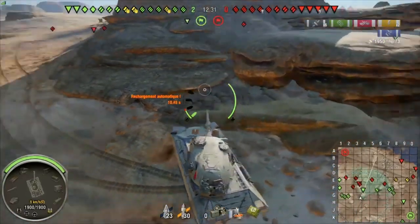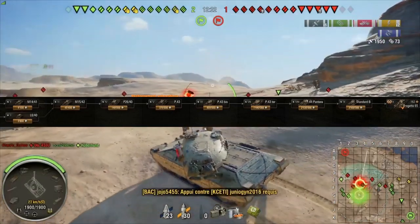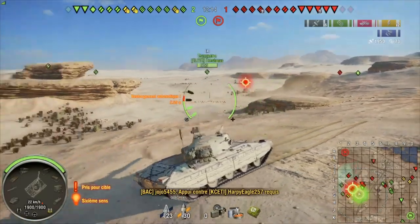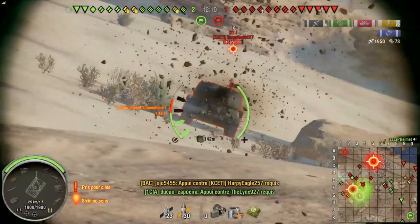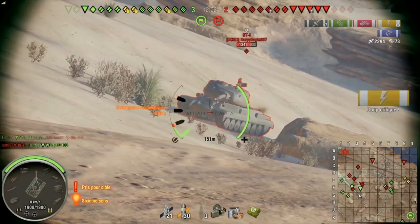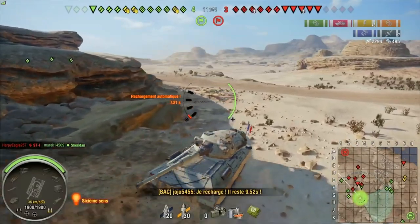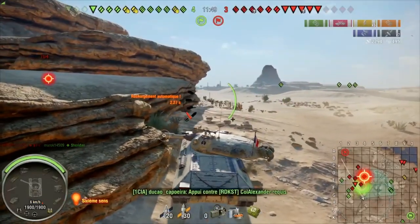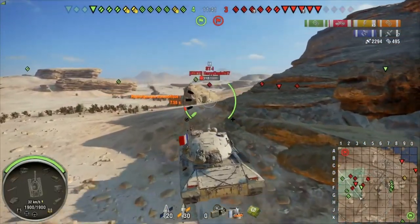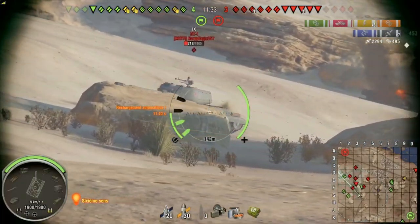It's not only the DPM nerf that makes this bad — the entire grind is bad too. All the Italian tanks got nerfed: tier 5, 6, 7, 8, and 9 were all nerfed, so you're playing subpar tanks throughout the entire grind. It's painful. I got up to tier 6 and it is not pleasant. It makes you want to go grind the 121 instead — that's how bad it is. The tank is bad, the line is bad; you're not going to have fun.